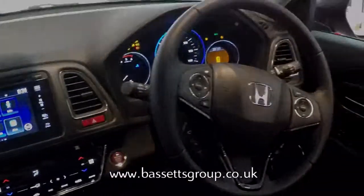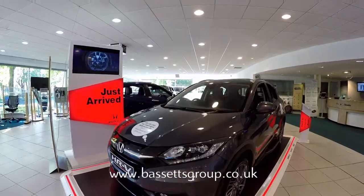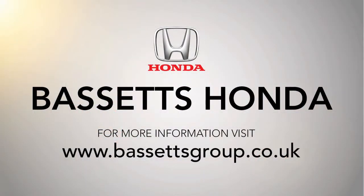With a range of carefully considered colours to match the well-designed interior, it's time to make the HR-V your own. For more information, or to book a test drive, call Basics Honda today.